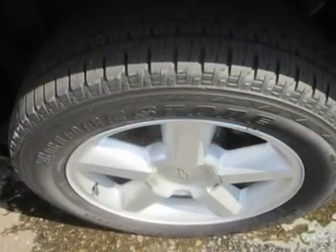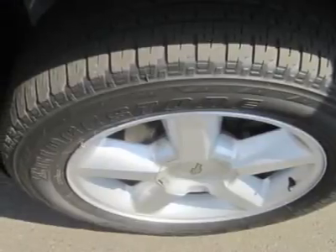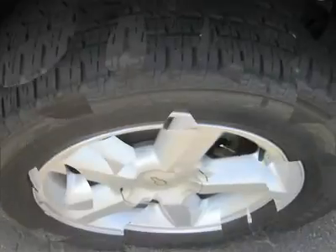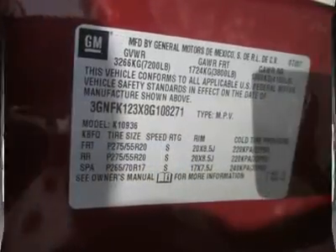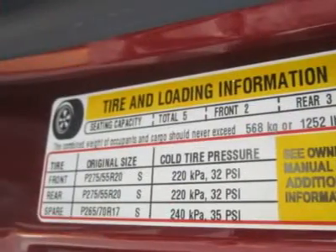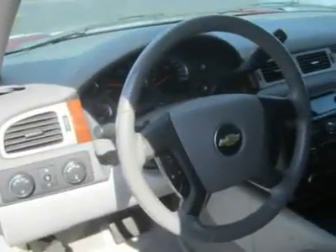The unique feature in the 2008 Avalanche is the mid-gate wall. The door and window can be removed in one piece to expand the 5.2-foot cargo bed to an 8-foot cargo bed. It also removes any barrier between front passengers and the outdoors. If you just need a pass-through for longer objects, the door can be removed as a separate piece with the window left intact.